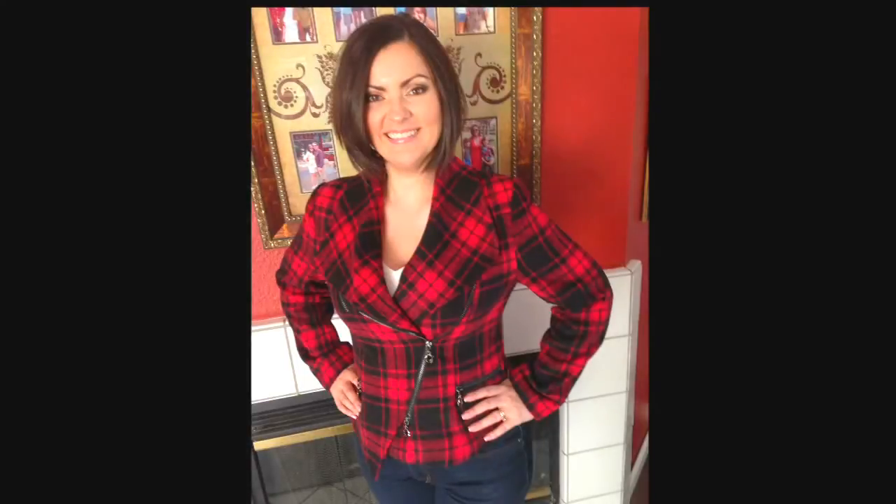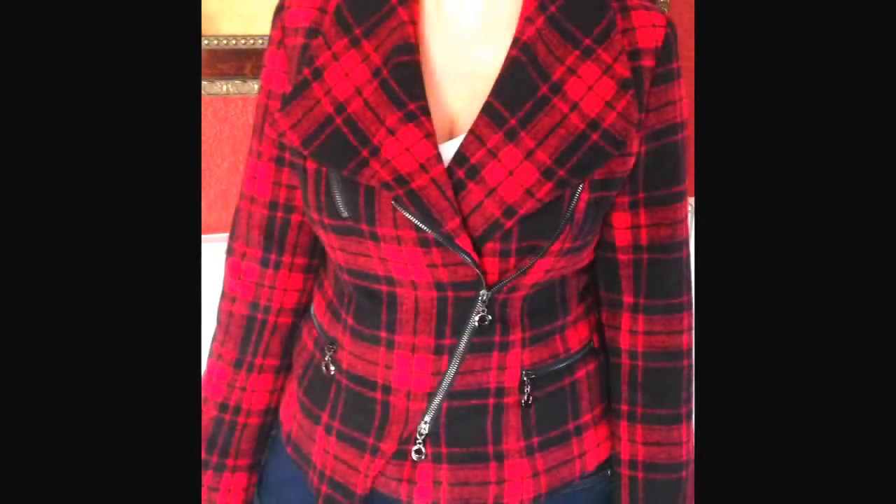First up is a blazer. My first item is from Amazon — I ordered this back in December and I love it. It's beautiful, it has a red plaid print on it and these really cool zippers. It's a really unique looking blazer, the fit is so nice. The material is thick — this is more of a winter blazer because it is thicker and a little warmer.